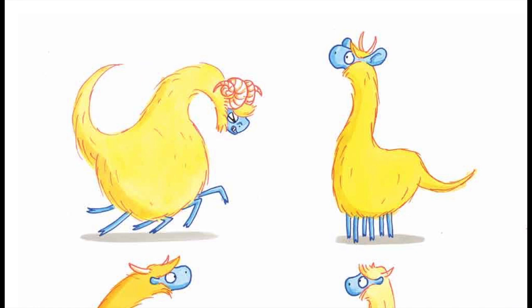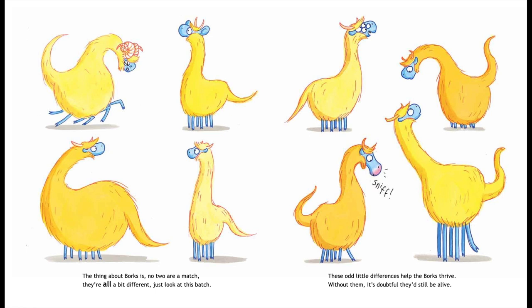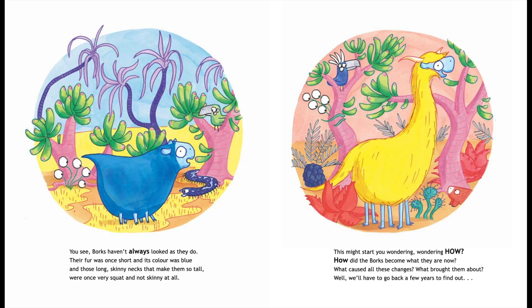The thing about Borks is no two are a match. They're all a bit different — just look at this batch. These odd little differences help the Borks thrive. Without them it's doubtful they'd still be alive.